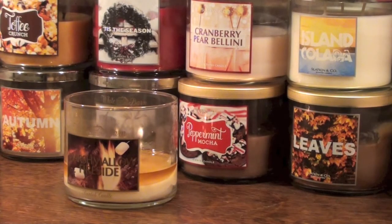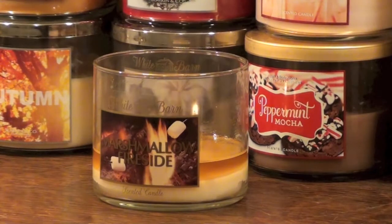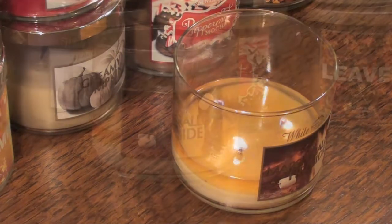Hello everyone! Today's video is going to be a review on the Marshmallow Fireside Candle from Bath & Body Works. This candle is described by Bath & Body Works as: celebrate the changing season with a warm blend of marshmallows, smoldering woods, and rich creamy vanilla reminiscent of cozy evenings around a bonfire.